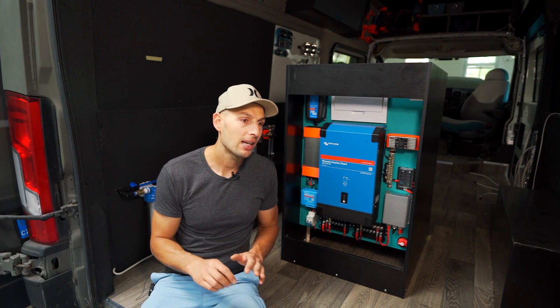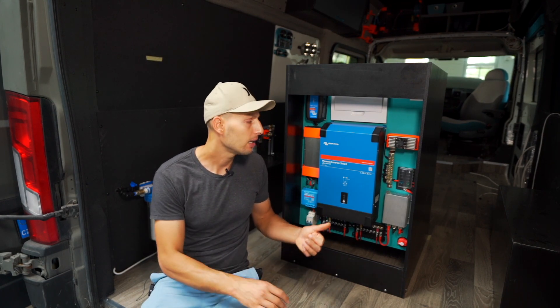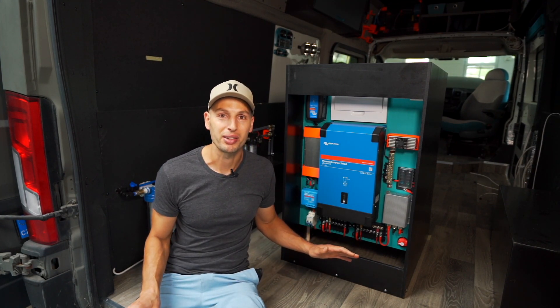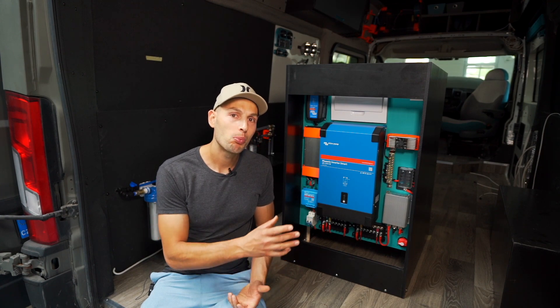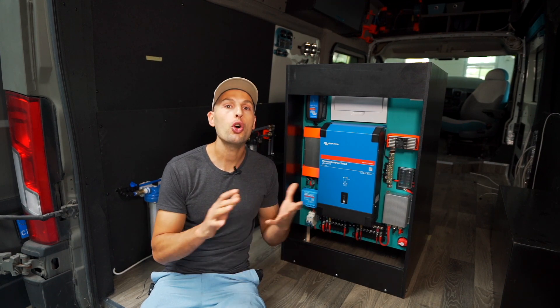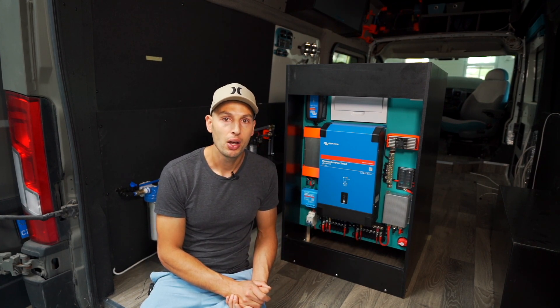I decided to skip the whole DC appliance obsession and instead go for a high-quality, efficient inverter that sets me trouble-free forever. Every single appliance you have in a house you can have here — that's why this is closer to an off-grid house than a camper van. There are so many benefits to going for a 48-volt system, especially for these big-draw appliances. I'm carrying much less copper and saved a lot of money on thick wires, running reasonably thin cables with very powerful appliances.